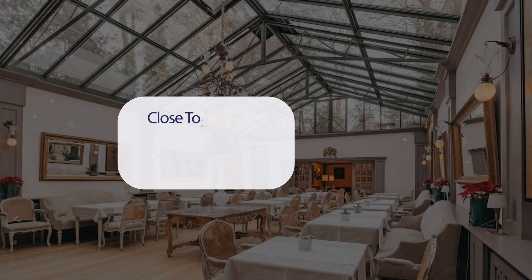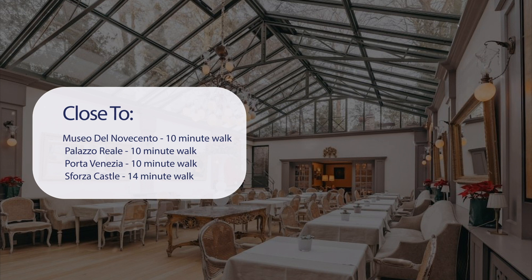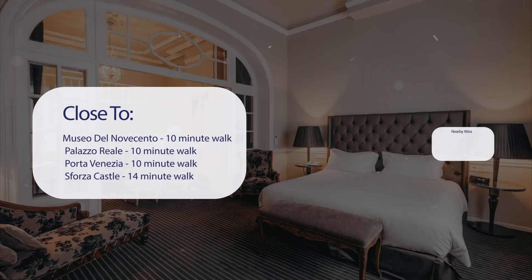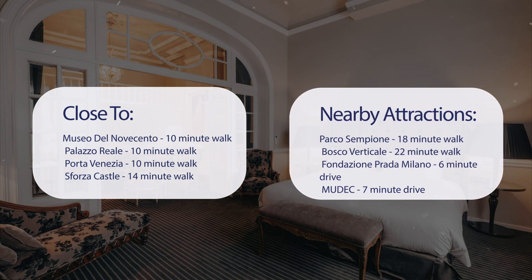It has a pretty good location. It's pretty close to Museo del Novecento — 10-minute walk; Palazzo Reale — 10-minute walk; Porta Venezia — 10-minute walk; Sforza Castle — 14-minute walk. Also close to attractions like Parco Sempione — 18-minute walk; Bosco Verticale — 22-minute walk; Fondazione Prada Milano — 6-minute drive; and Mudec — 7-minute drive.